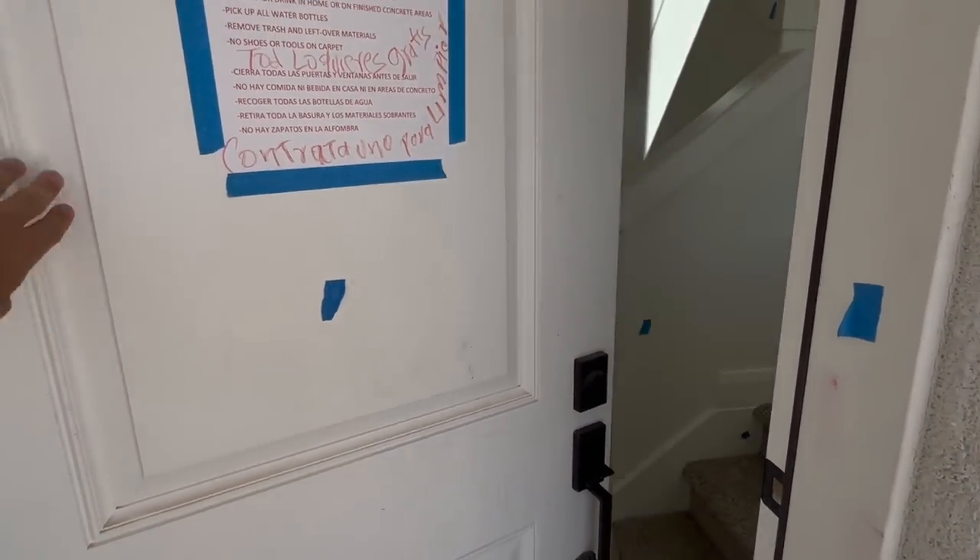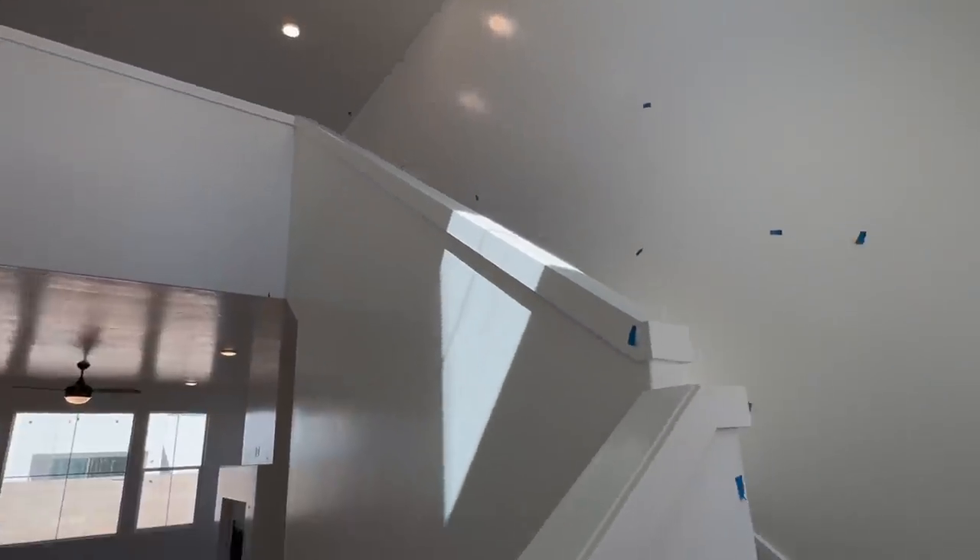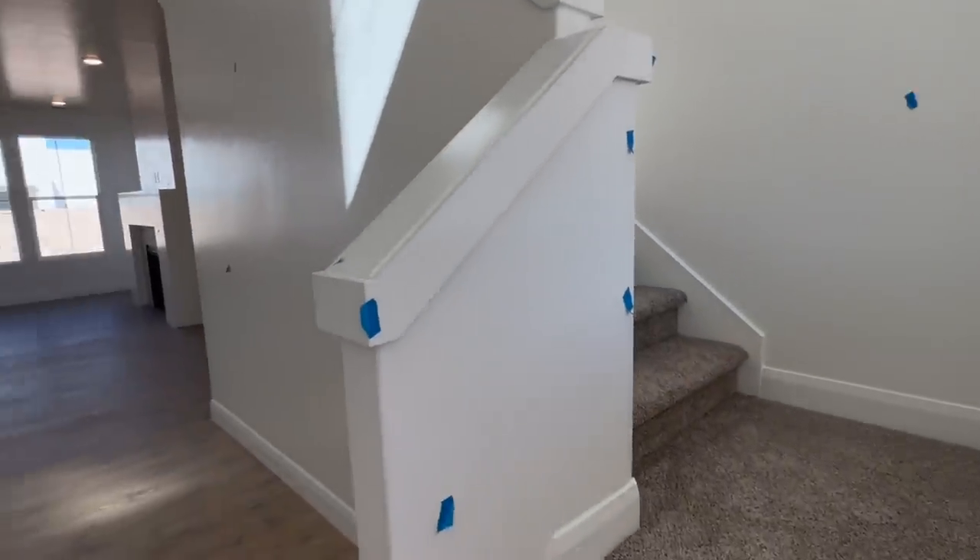Right when you walk in the home, we have vaulted ceilings right in the entryway, which I absolutely love. It just makes it feel so big and open. We have the upstairs that goes to the second floor of the home.